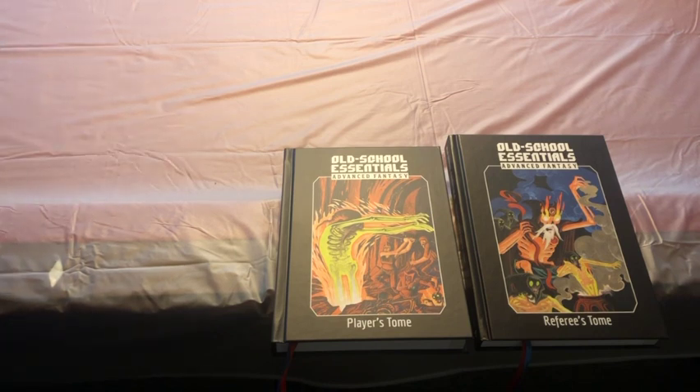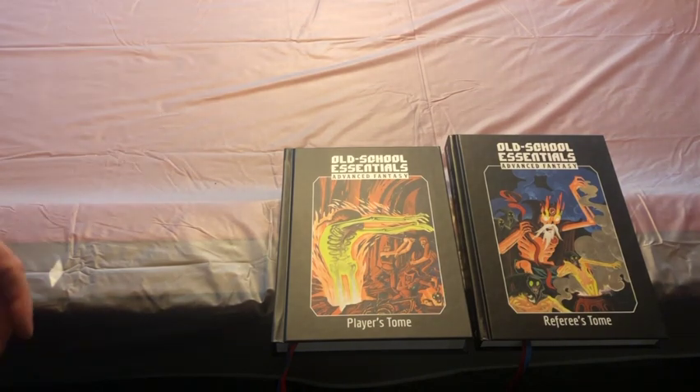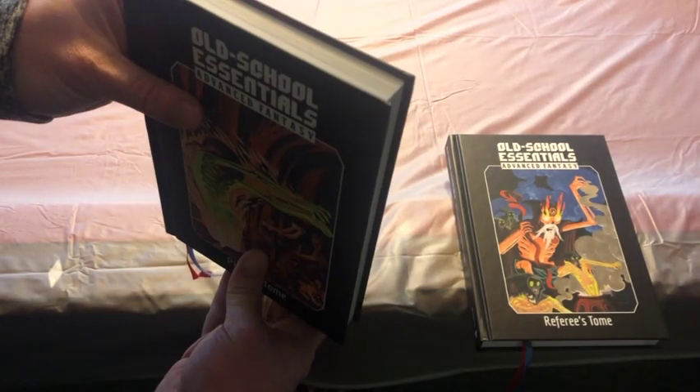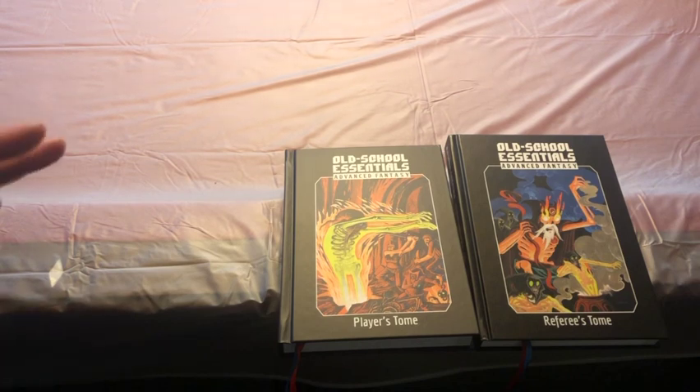So buying these two books gets you all of the content from both the classic and the advanced sets for Old School Essentials — you have enough content to play for decades. These run about $35 to $40 a piece, and again you get ribbons, sewn bindings, great artwork, and the same layout where you don't have to flip pages constantly. All the rules are where you think they should be, and they are laid out so you don't have to flip back and forth looking for pieces of them.